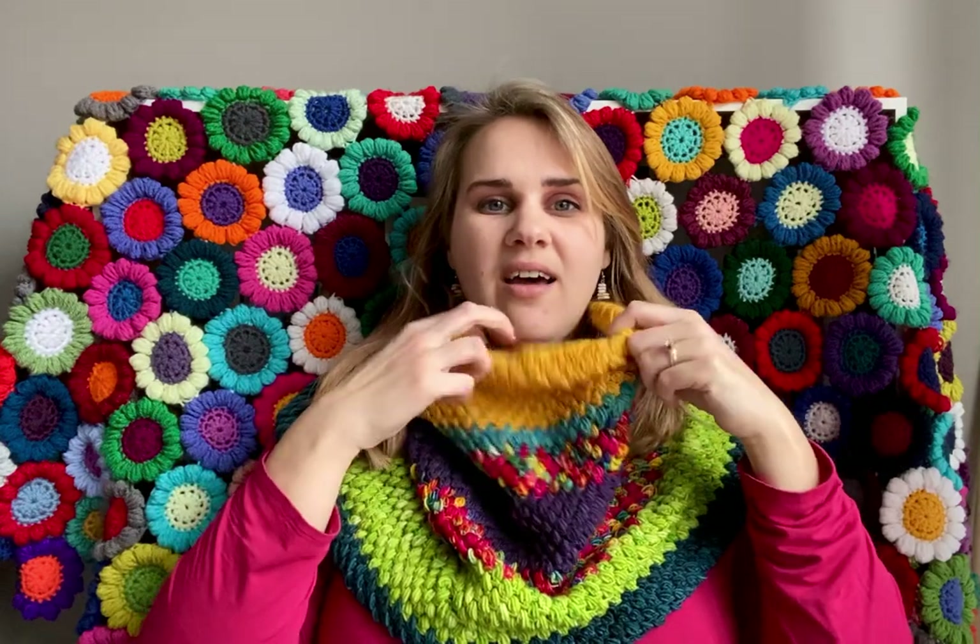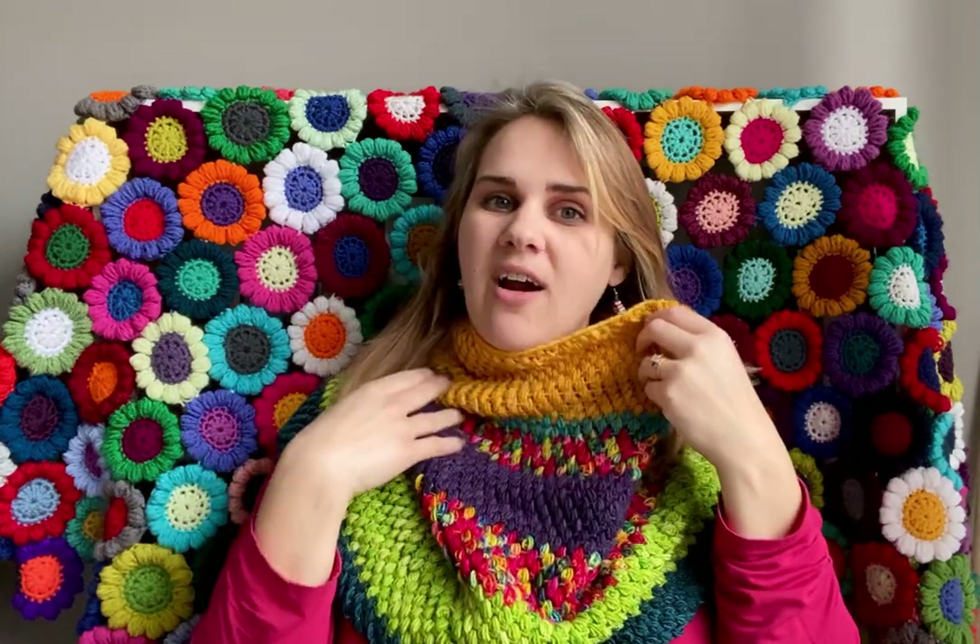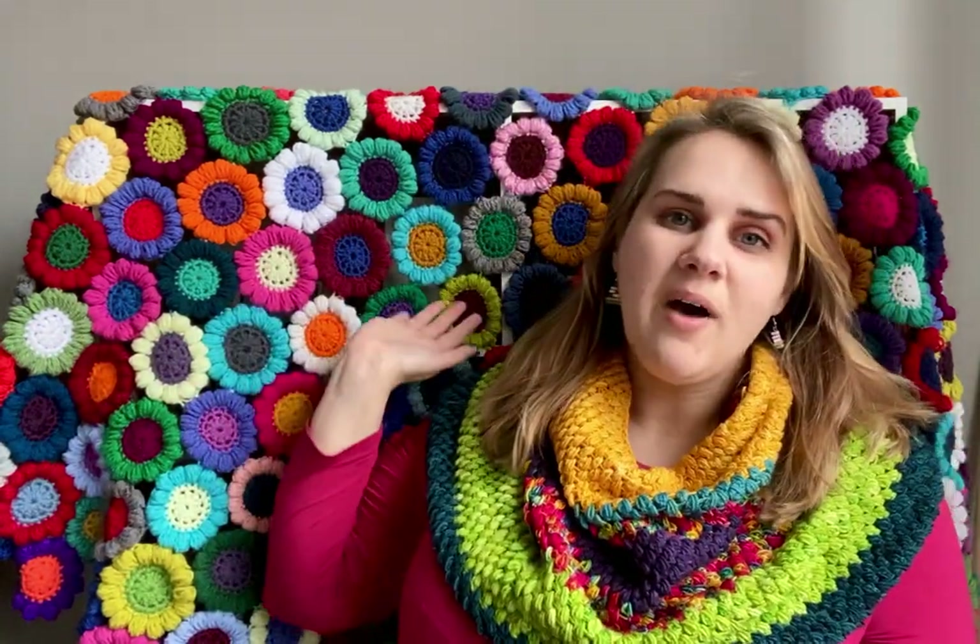I used a lot of leftover yarn that I already had. I'm a big fan of using leftovers — whether that's leftovers from the kitchen, leftover yarn, leftover paint, leftover scraps. I'm here for it. It's what all of this is behind me as well. These were just scraps that I had, and I made a bunch of flowers and then stitched them together.